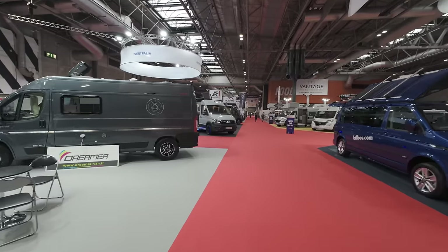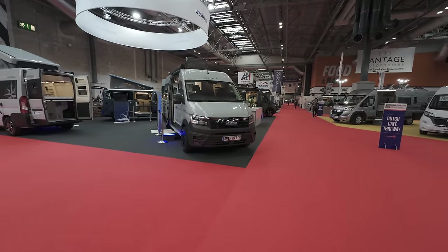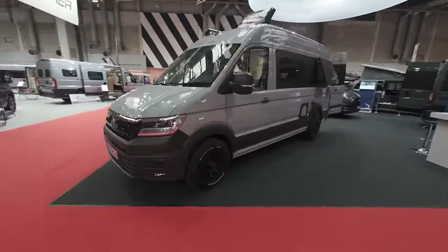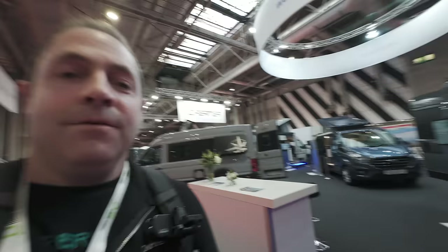There's a Hillside flag in the background, but look what's hiding around the corner — it's what we've got on order! A Westphalia Svenhedin in the right color. I'm going to have to come back and have a look at that. Why isn't it here yet? Come on Westphalia, please just build our new van. Anyway, let's have a look at the Hillside stand.